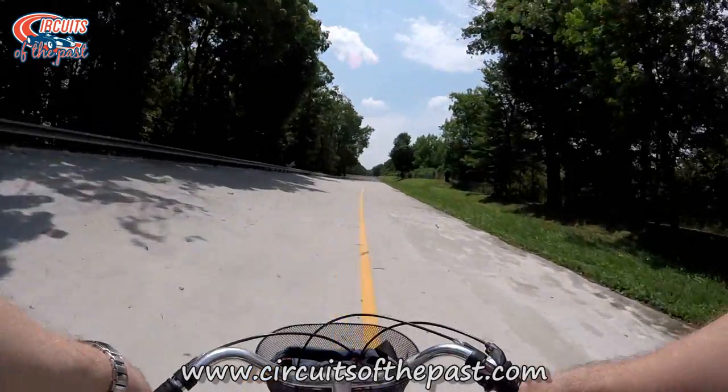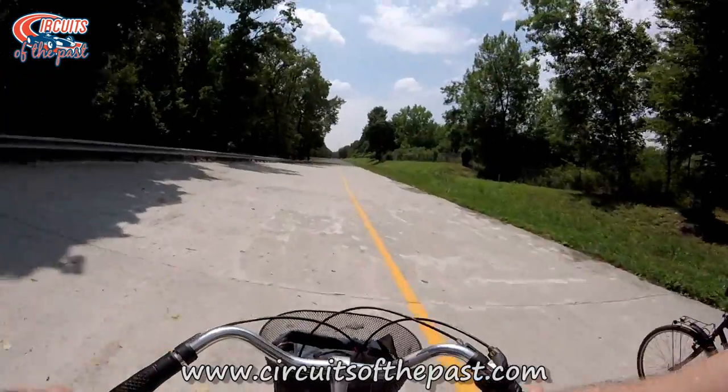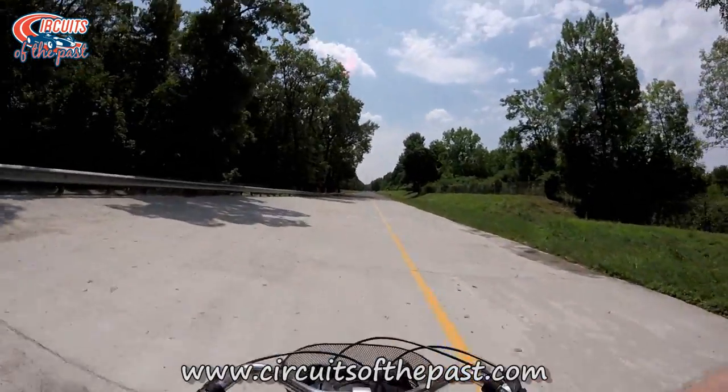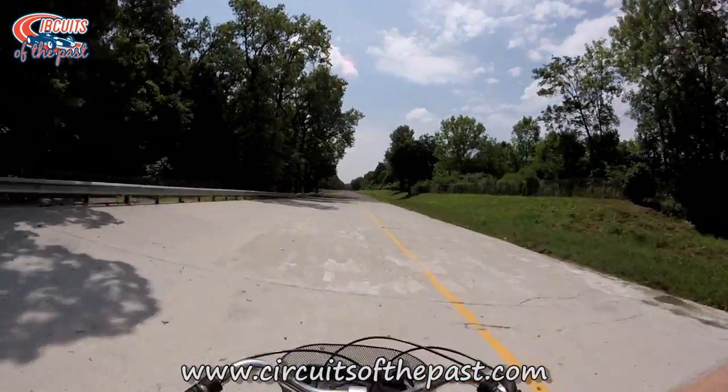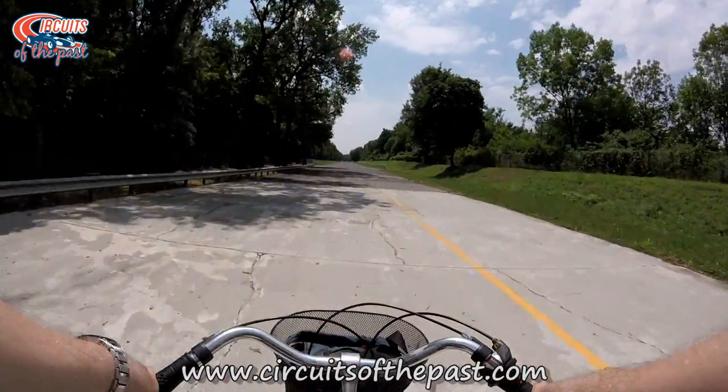Since 1978, the old Monza oval has been used once a year for the Monza rally, but it only uses the lowest part of the banking. The rest of the year it is just a memory from the past, which can be explored legally, just like Hermann and Yuri did here.